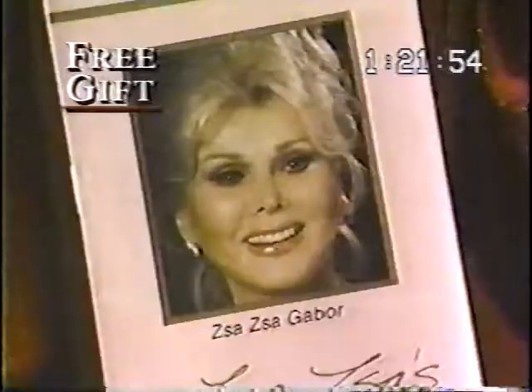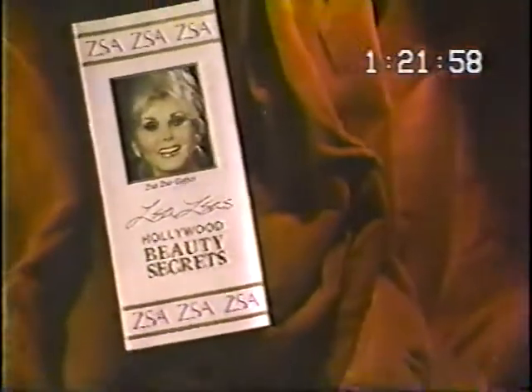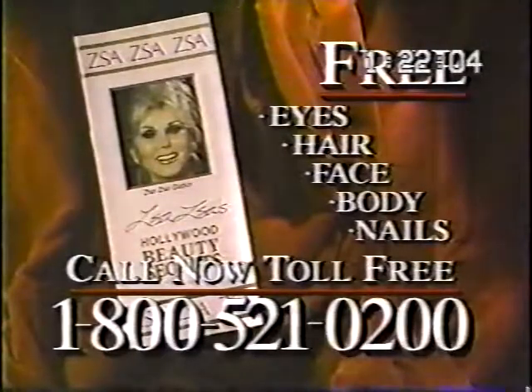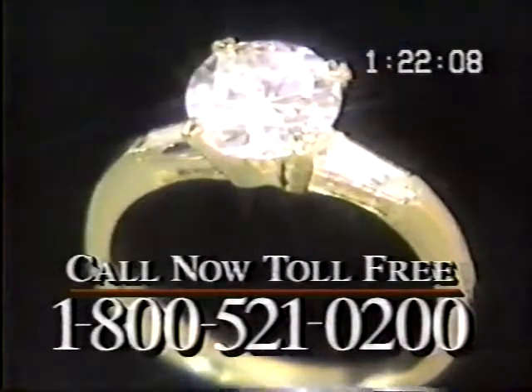But wait, there's more — a free gift from Zsa Zsa. Call right now and you'll also get Zsa Zsa's 101 Beauty Secrets absolutely free. Call now: 1-800-521-0200. In just a few days from now, you can be impressing your family and friends with your stunning Lindenwald CZ Diamond ring.